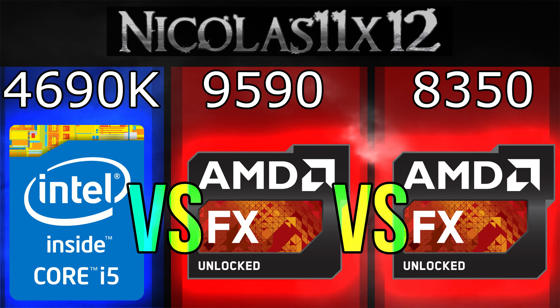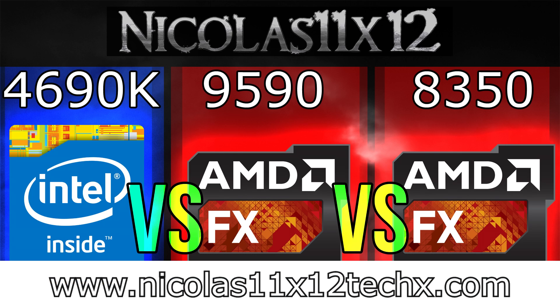Thanks for watching, don't forget to subscribe and visit Nicholas11x12techx.com to see videos there earlier than on YouTube. I'll see you next time.